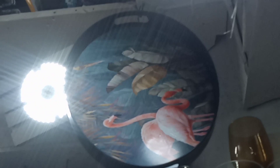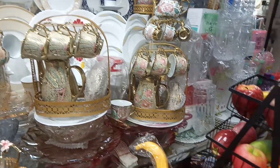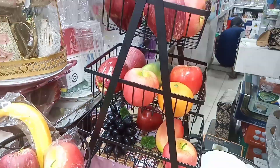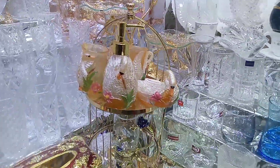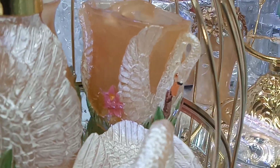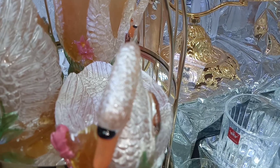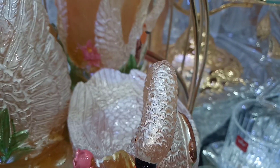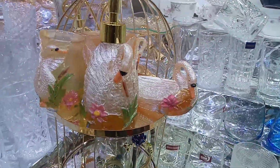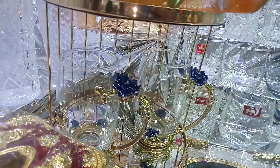Here we have a unique collection. This is the product, viewers — which is available. Look at the product and details. This is the product detailing. This is the product that is available — metal and glass.